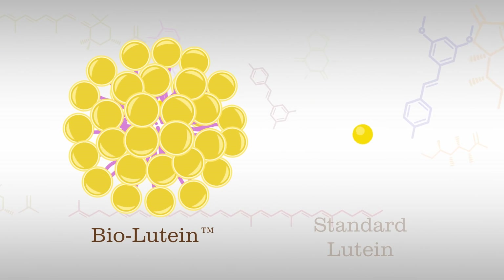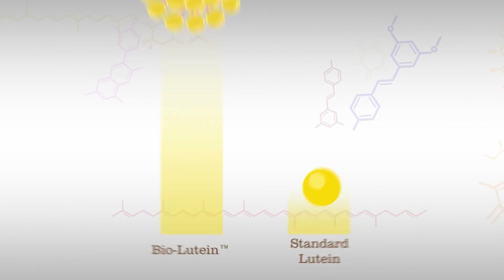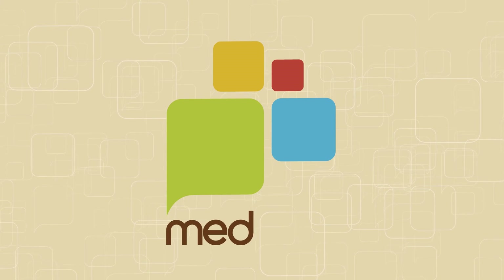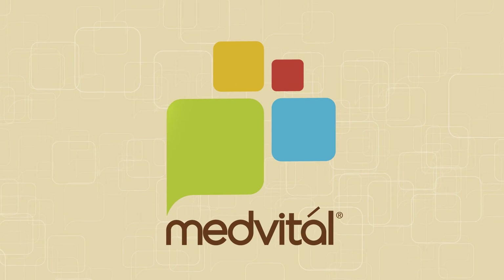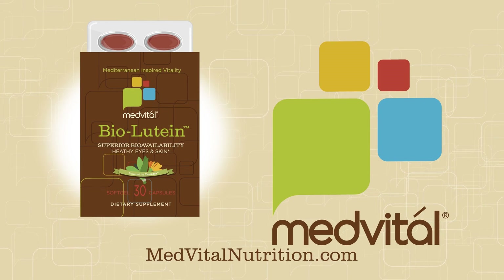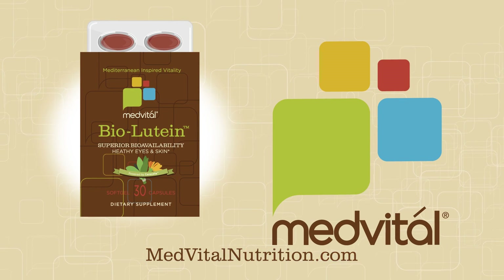In clinical tests, MedVital BioLutein was shown to have superior bioavailability compared to standard lutein supplements. Working with the world's leading researchers to bring you the vital natural components of the Mediterranean diet in the most researched and effective forms. Learn more and see the scientific studies at MedVitalNutrition.com.